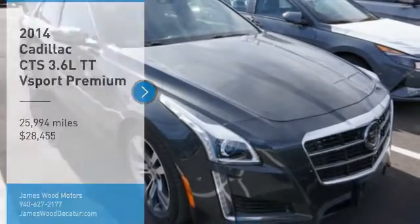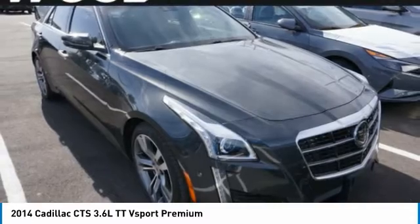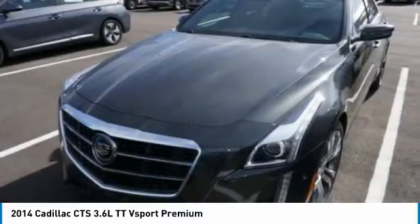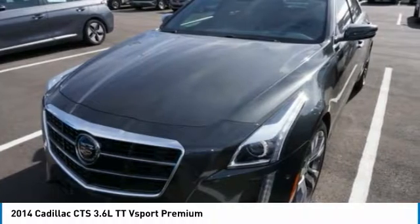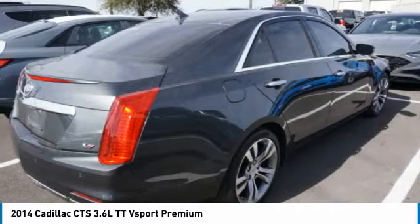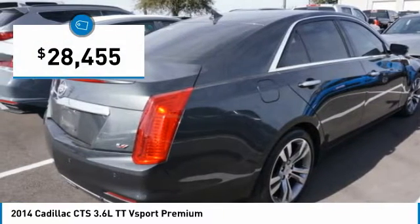Stop by and take a look at the 2014 CTS. The CTS is a well-sorted blend of all-American style and European-inspired tuning with a cutting-edge design. The luxury CTS blends elegant styling, performance and exceptional fuel economy, and is priced below $30,000.